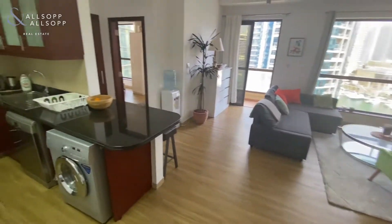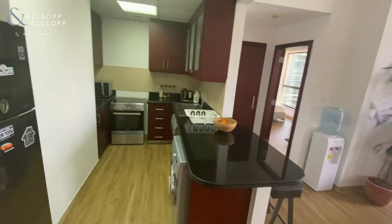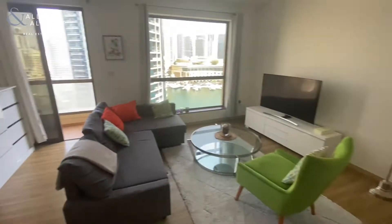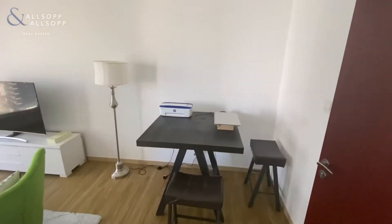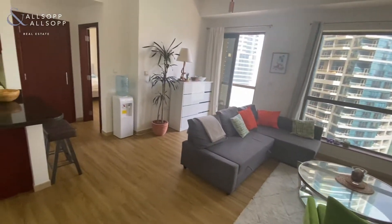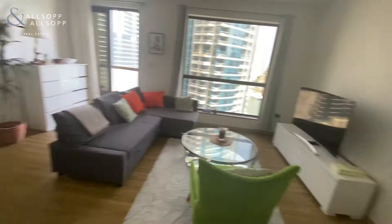On behalf of Allsop and Allsop, I'm proud to present this one bed in Baja 6. It's currently owner-occupied and does come fully furnished. Let's make our way through to the guest bathroom, currently being used as storage.